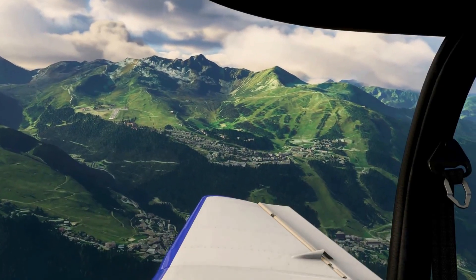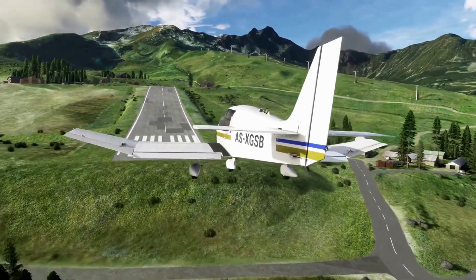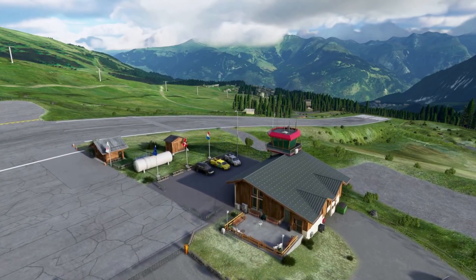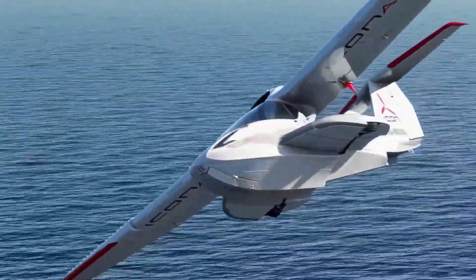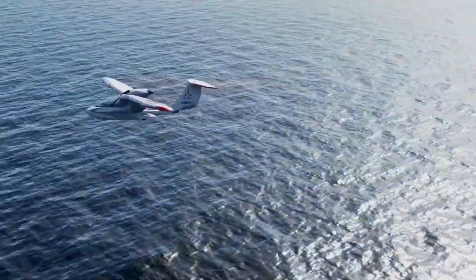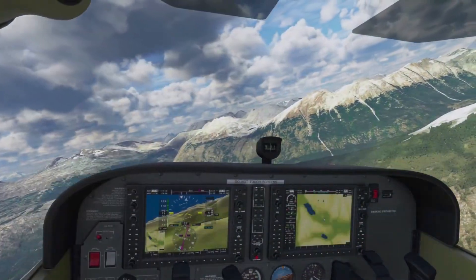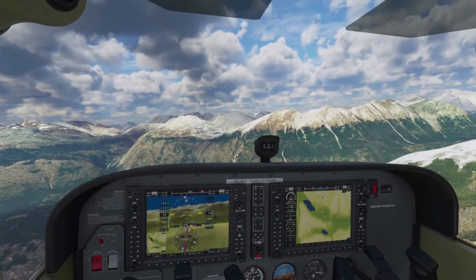I think weather is one of the main factors in this game, because the way the aircraft behaves in all weather systems was quite phenomenal. You can absolutely feel the different points at which the aircraft is hit by wind, affecting the section of the aircraft exactly as it's supposed to.